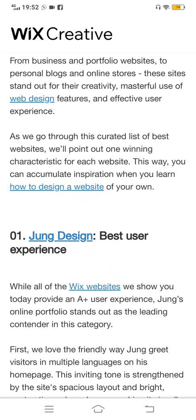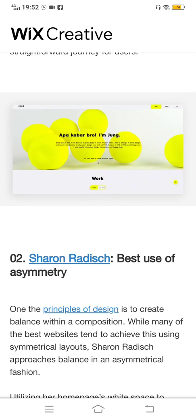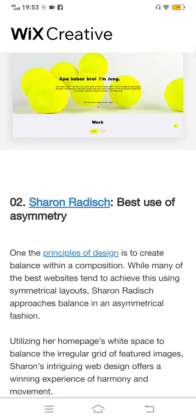If we jump to the next website, this is Sharon Radish. It's also a very good and best website. You can see their reviews and the experience of people is very good. It's best used for asymmetry.